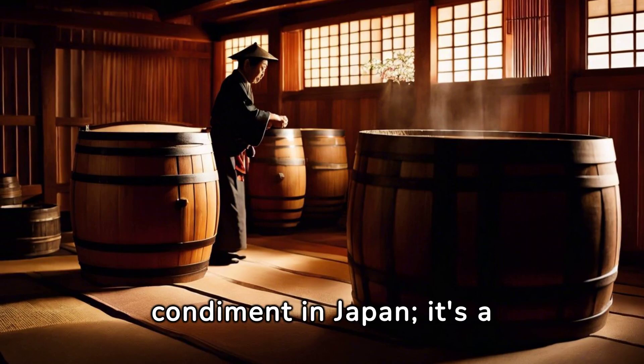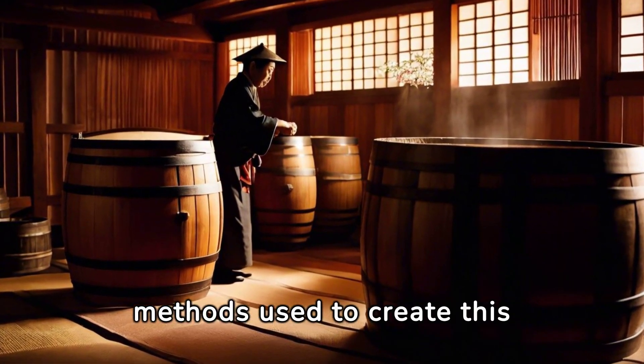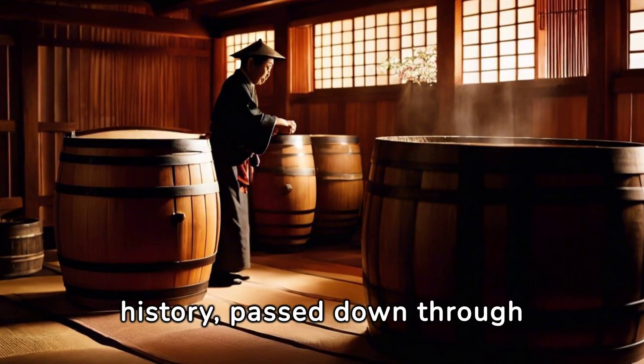Shoyu is more than just a condiment in Japan — it's a tradition. The methods used to create this vital ingredient are steeped in history, passed down through generations.